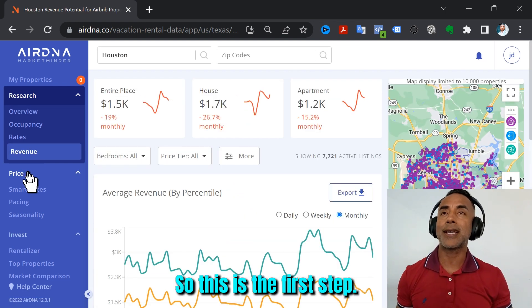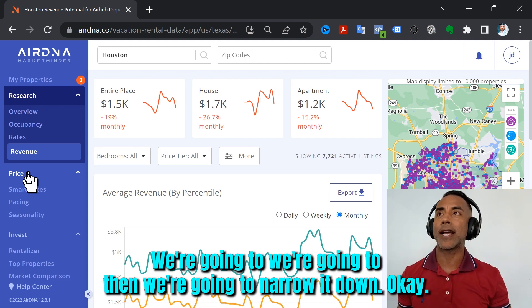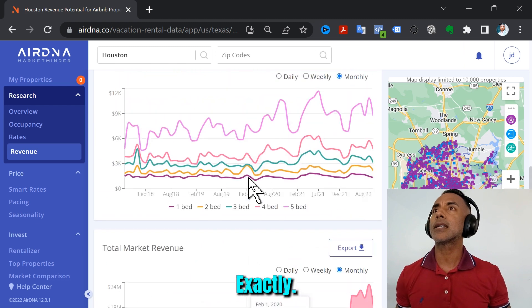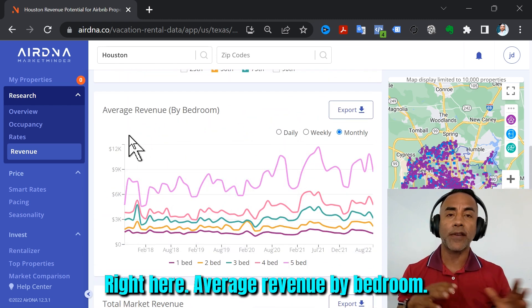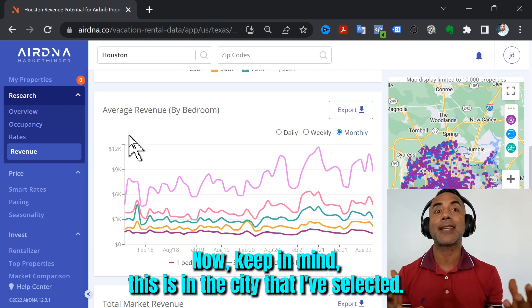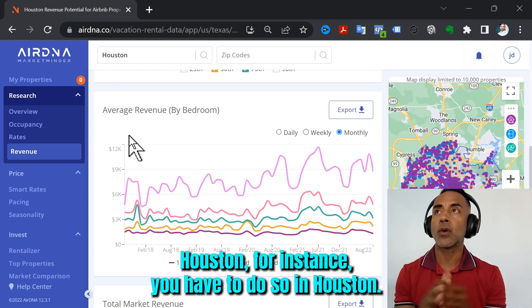We're going to narrow it down. We're going to go down here to Average Revenue by Bedroom. Keep in mind, this is for the city that I selected — Houston, for instance.